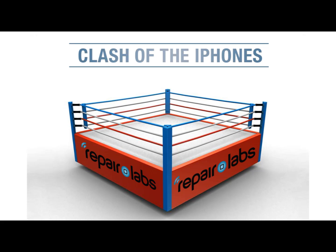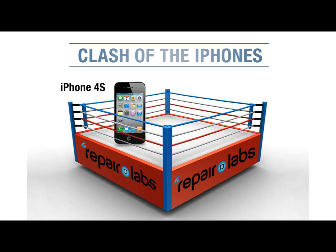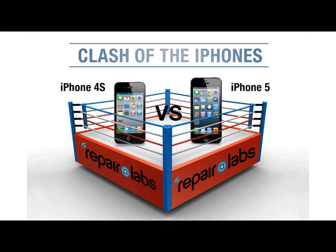In this corner, we have the iPhone 4S, weighing in at 4.9 ounces and measuring up at a cool 4.5 inches. In the challenger's corner, newcomer iPhone 5 weighs in at 3.95 ounces, but does carry the height advantage at a tall 4.9 inches.